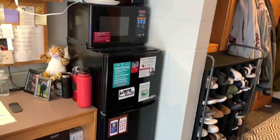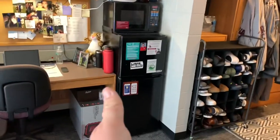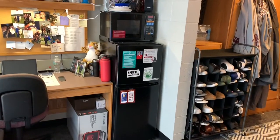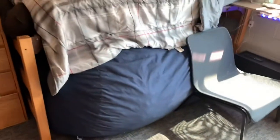Every room at Ramapo comes with air conditioning, Wi-Fi, and this beautiful mini fridge/microwave combo to save you money.